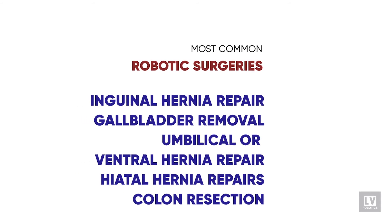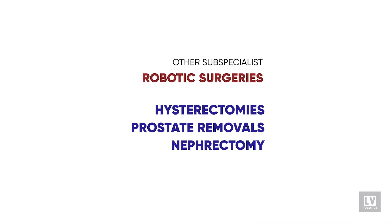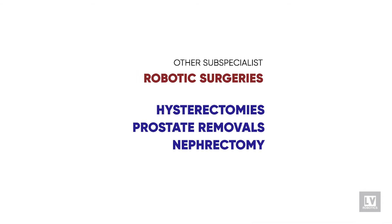The most common surgeries performed by general surgeons on the robot are inguinal hernia repairs, gallbladder removal, umbilical or ventral hernia repairs, hiatal hernia repairs, and colon resections. There are also other subspecialists including OBGYNs who do hysterectomies, urologists who do prostate removals, and even partial nephrectomies or kidney removals. The limits of general surgery have not been reached with the robot. As more and more surgeons utilize the robot and get more comfortable with it, the capabilities of what it can do will increase as well.